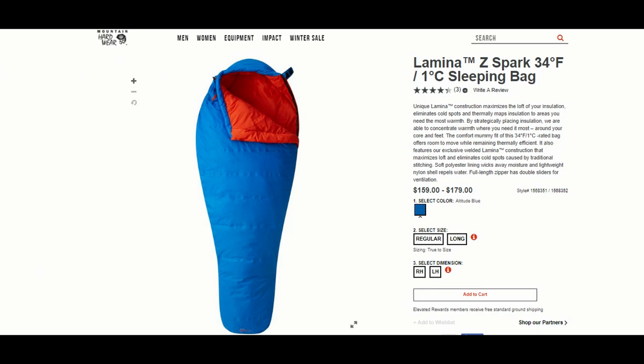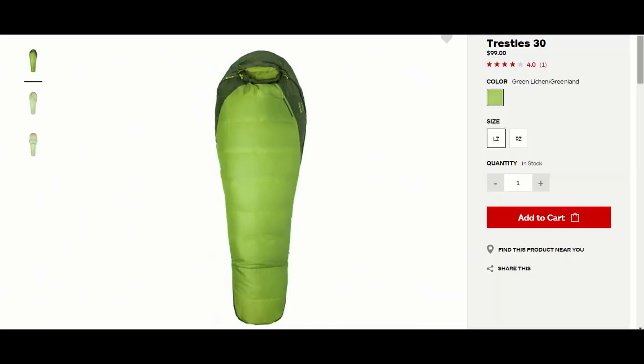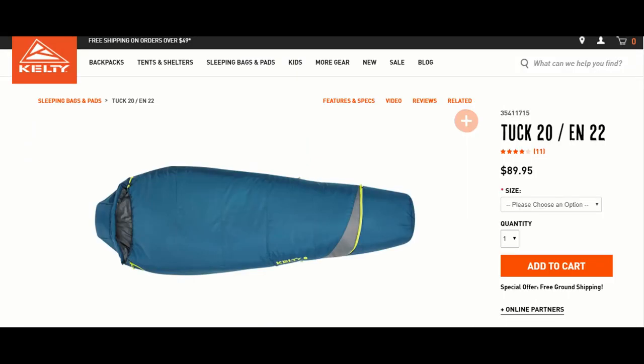Another bag on the list is the Lamnia Z-Spark from Mountain Hardware, a 34-degree bag. It offers a little bit more comfort and a lot of loft insulation. Mountain Hardware is another great manufacturer of high-end quality equipment. What I really like is its Thermocule insulation — I've had this insulation in a lot of my jackets and it lasts super long and retains heat very well. I also like that it has a nylon shell with a DWR treatment that helps repel water. This bag is relatively lightweight at 2 pounds, 1 ounce and fits about a 6-foot human. For comparison, the Trestles 30 weighs about 3 pounds, 1 ounce, and the Kelty Tuck weighs about 2.6 pounds.